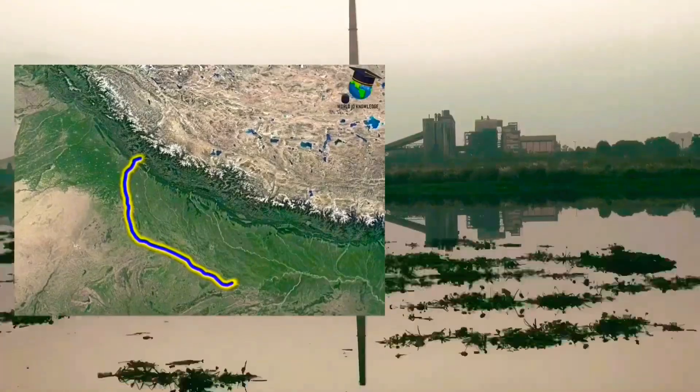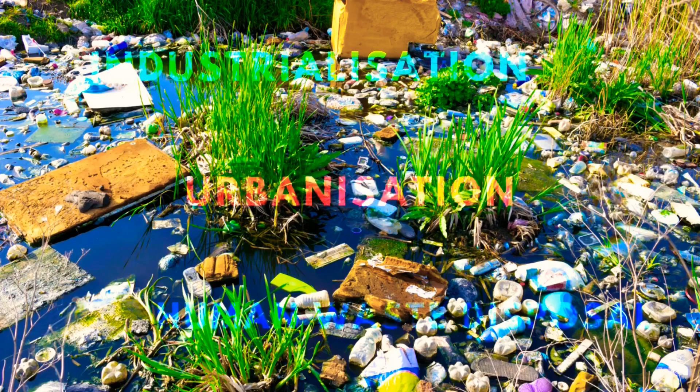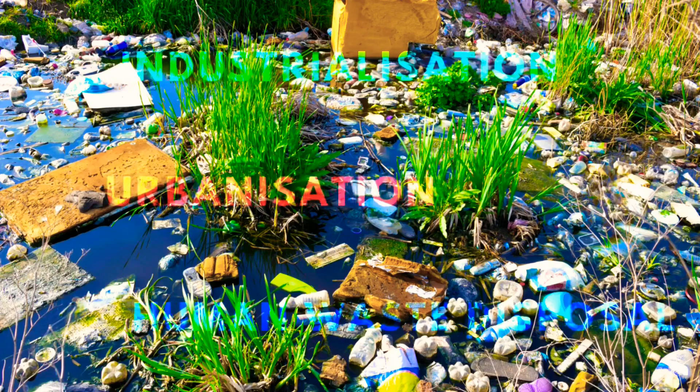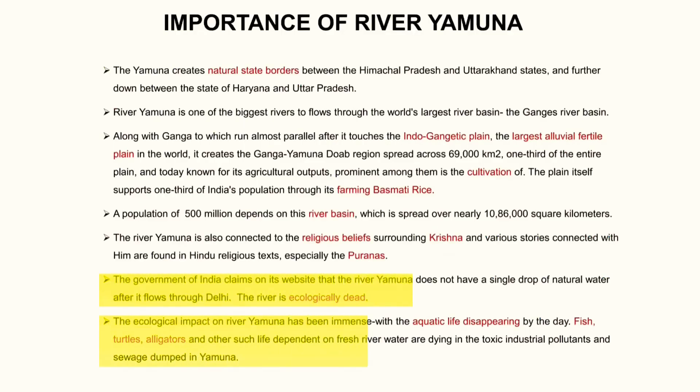The Yamuna River is one of the largest rivers in northern India and is a major tributary of the Ganges River. However, over the years it has become increasingly polluted due to a combination of factors, including industrialization, urbanization, and human waste disposal. Efforts have been made to address this pollution, such as the implementation of the Yamuna Action Plan, which aims to improve the river's water quality.